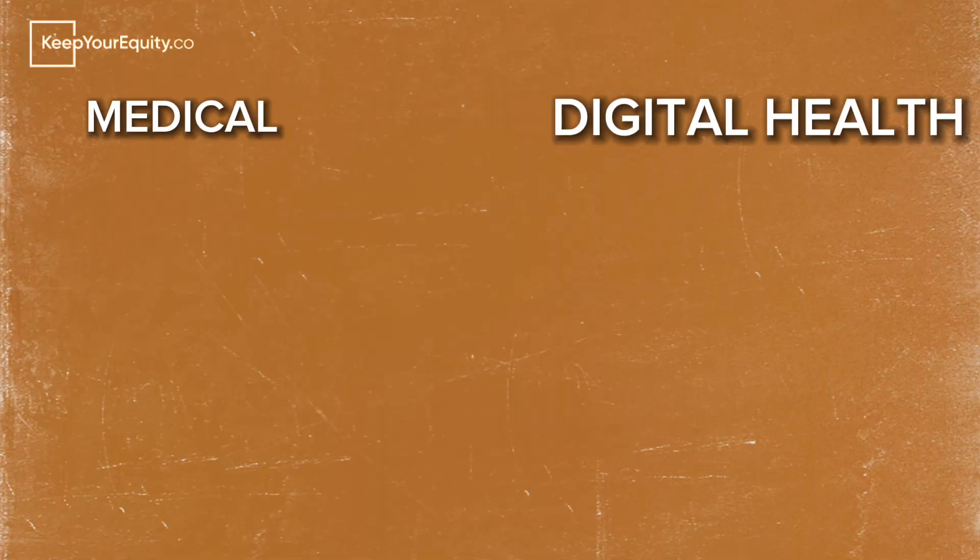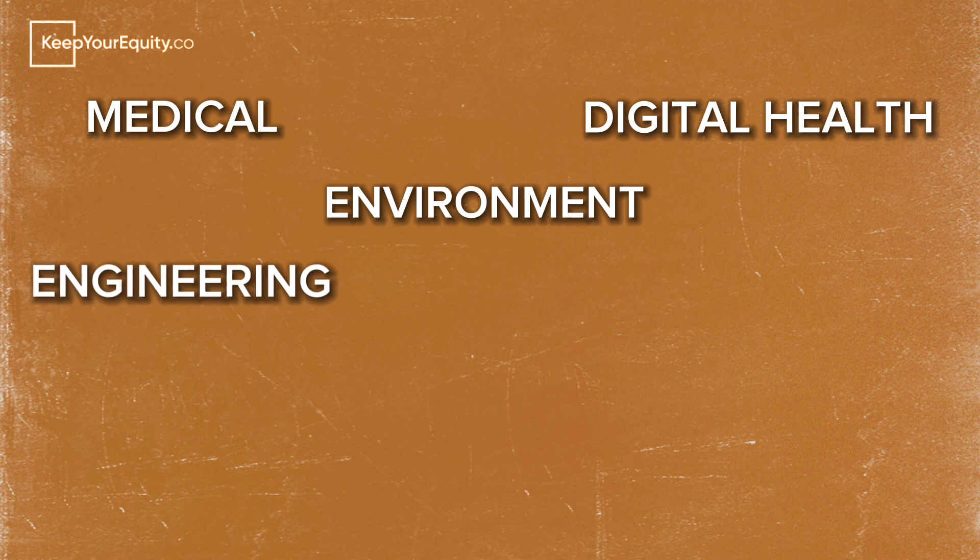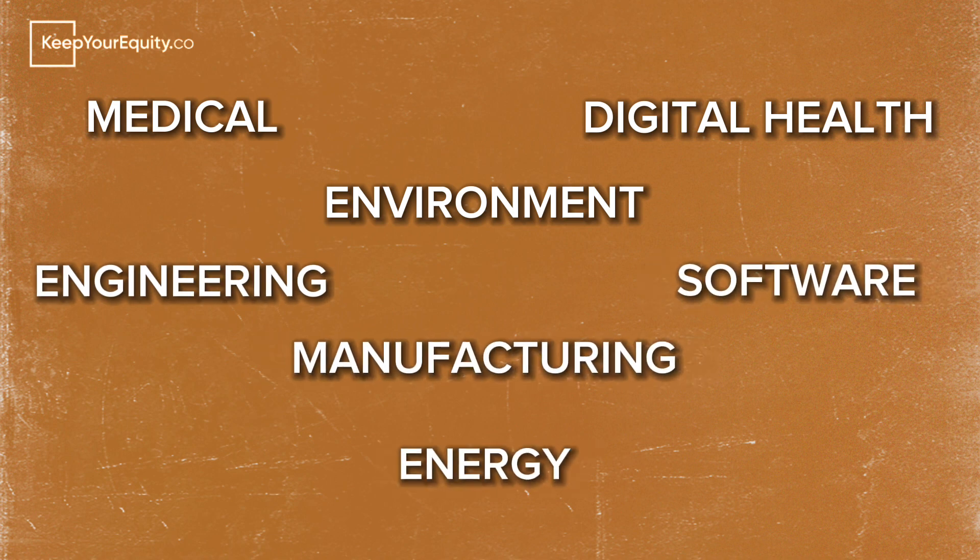After spending years navigating this project pitch application process, I've come up with a strategy that has helped many clients get their project pitch approved, and has also turned rejected pitches into approved ones. This method works really well for startups across many different industries, including medical, digital health, environment, engineering, software, manufacturing, energy, and many more.